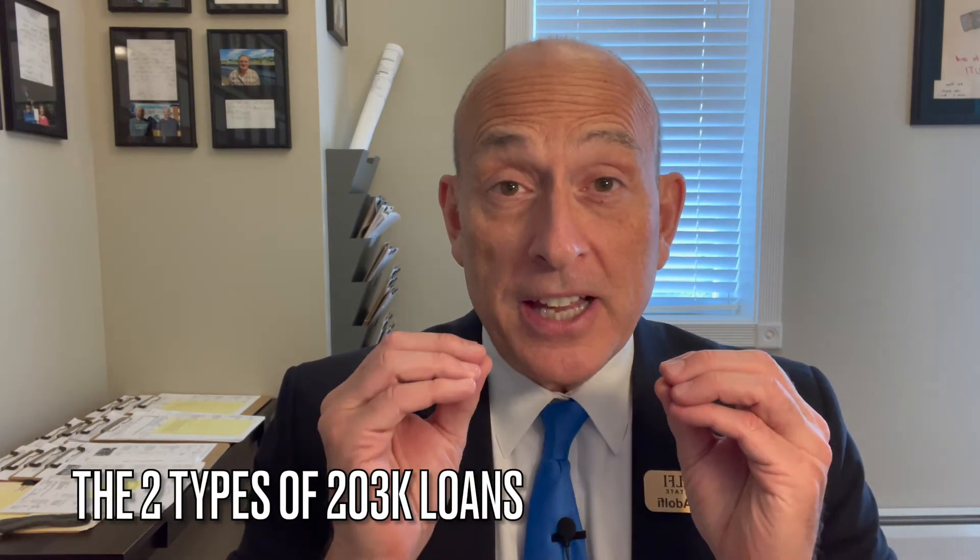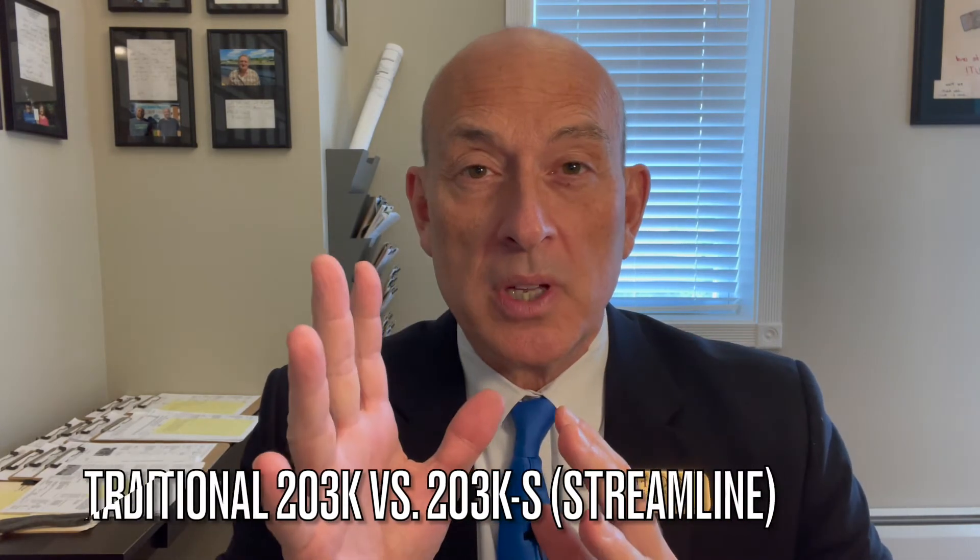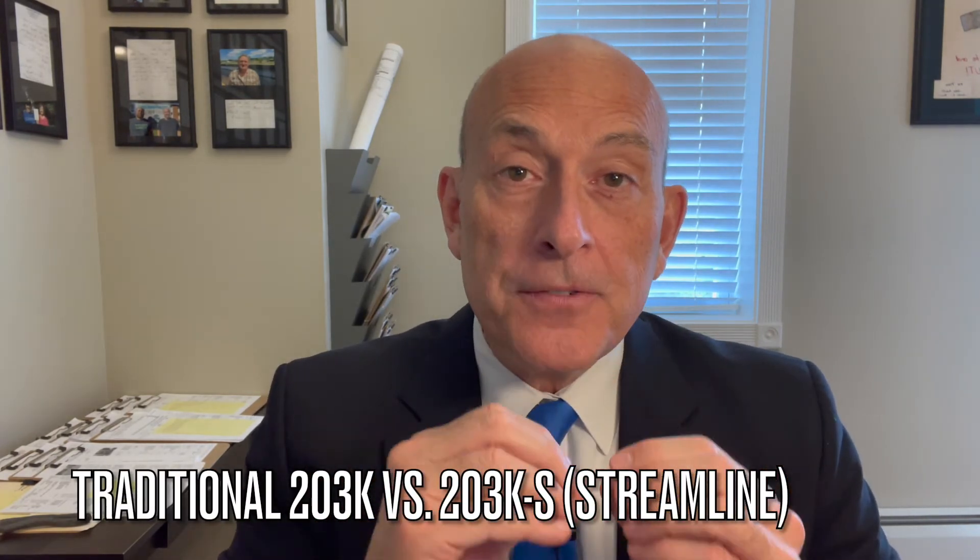Now you have a home that is fixed up, livable, and mortgageable. Let's talk about the two types of FHA 203K loans. There's the older, standard 203K — you really want to stay away from that if your fix-up is less than $35,000. If it's more than $35,000, you're stuck with that one. But the 203K Streamline is the one you really want — it has that easy payout and it's much more user friendly for the bank.